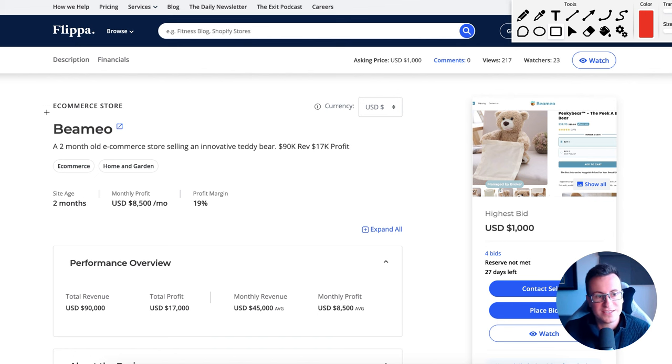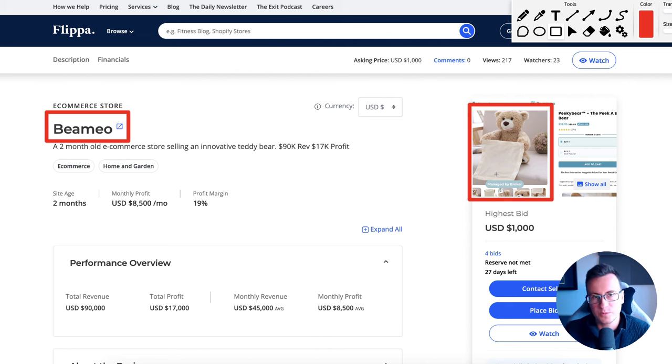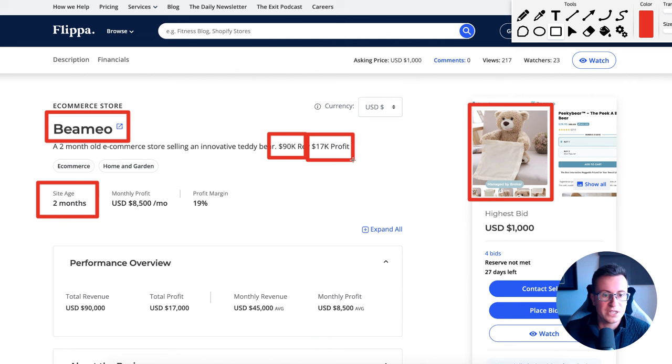I discovered this product, this brand, this store called Beemo or Beameo. We'll take a deeper, more in-depth look at the product and where you can source it later on, but in summary the site age is two months. They did $90,000 of revenue with solely this product, with a profit margin of $17,000. The numbers pretty much speak for themselves — this is definitely a brilliant product for Q4, for Christmas.